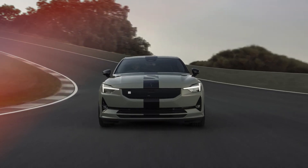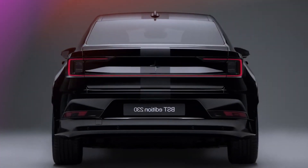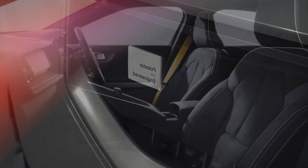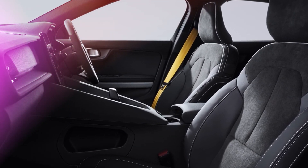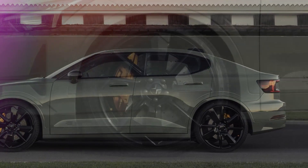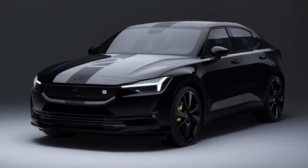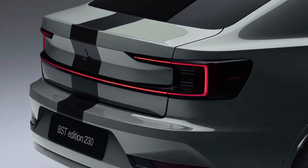The 2023 Polestar 2 BST Edition 230 boasts 476 horsepower and 502 pound-feet of torque from its dual-motor setup, delivering performance on an entirely new level and making the shift to a sustainable future more engaging. It can tow up to 2,000 pounds and accelerate from 0 to 60 miles per hour in 4.2 seconds.